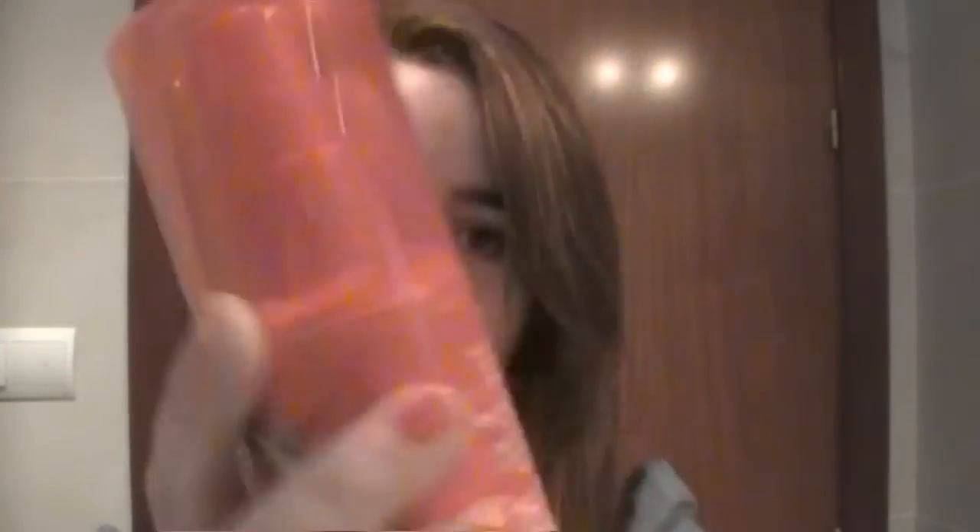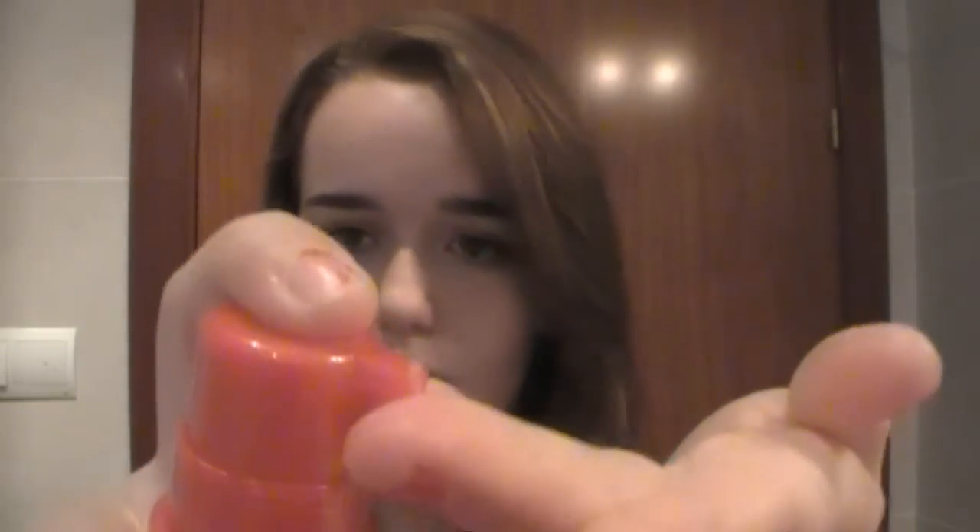Going on to hair products — it's the Herbal Essences Beautiful Ends Split End Protection Cream. You leave it in and it's for dry and dull ends with red raspberry and silk extracts. It has a really good smell and it was around £2.50 for 150ml. I just work it through my ends and then twist them to get it evenly distributed. I think it really does protect your ends, especially when it's windy.